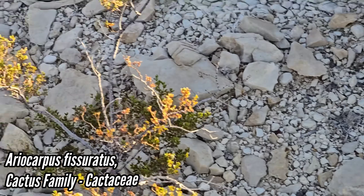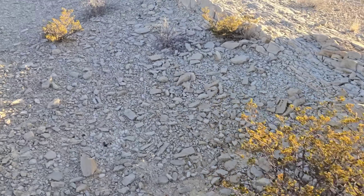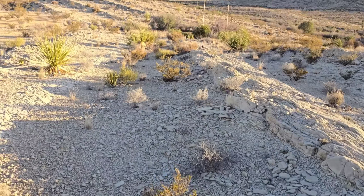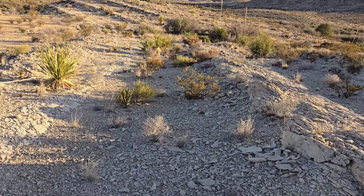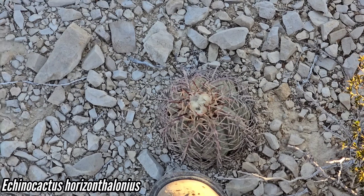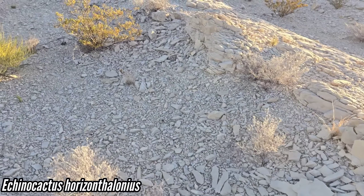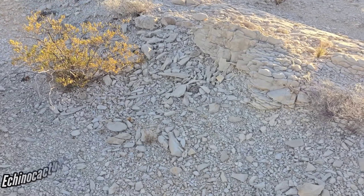It's incredibly dry, though — ridiculously dry. We're out here looking for this new species of composite that recently got found. There's a cactus Echinocactus horizonthalonius with a nice little castle right there.